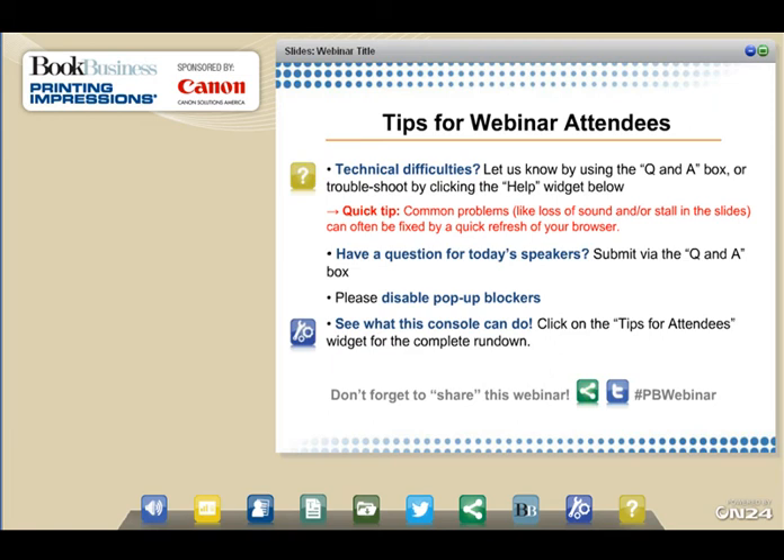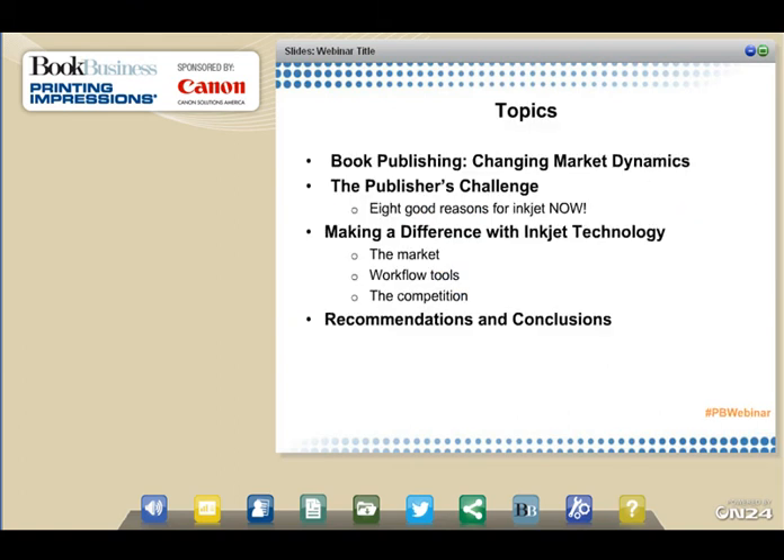For the agenda, we're going to talk about the changing dynamics in the book market, the publisher's challenge, how you can make a difference with inkjet technology, and wrap up with recommendations and conclusions. With that, I'll turn it over to my colleague Jim Hamilton.